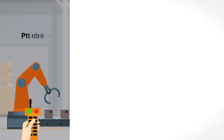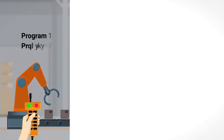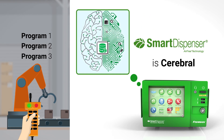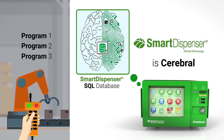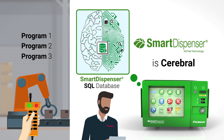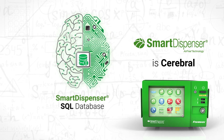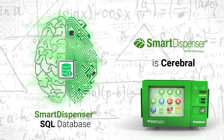PLCs are able to collect manufacturing programs. To mimic this function, Fishman engineers added a SQL database to the smart dispenser for storing these programs. But it does much more than that, because Fishman engineers also designed the database to store manufacturing knowledge, much like the neural network and nerve impulses in the human brain.